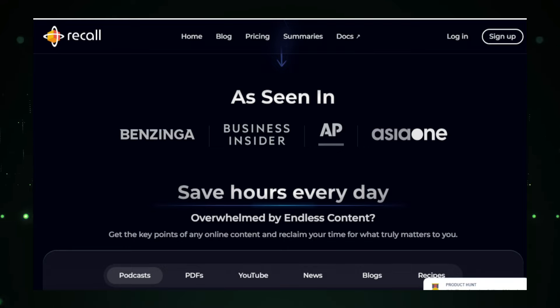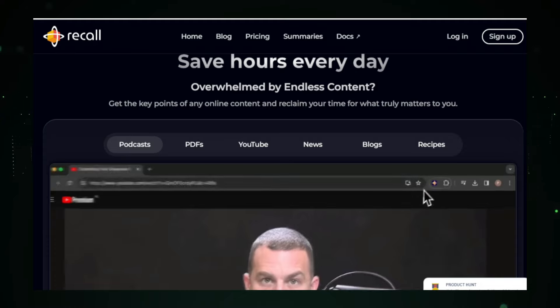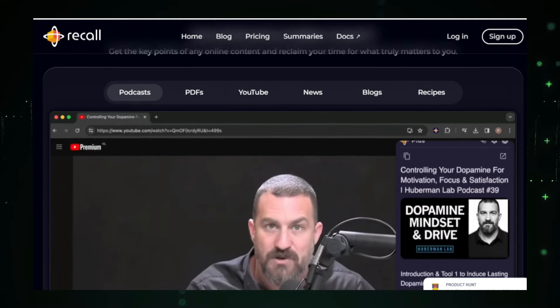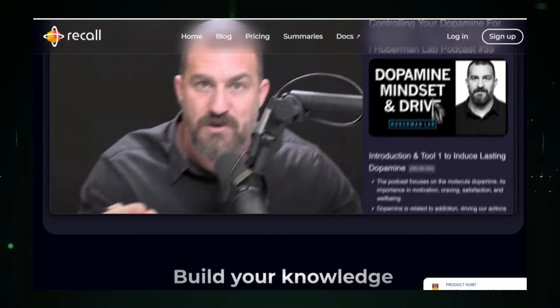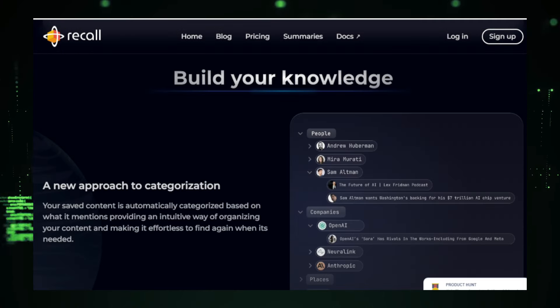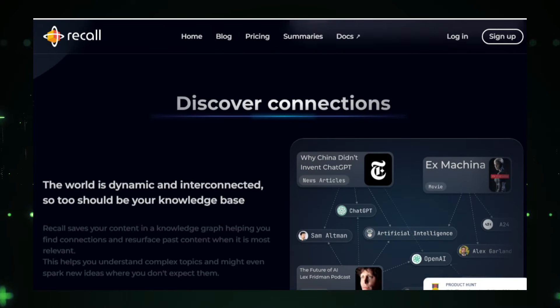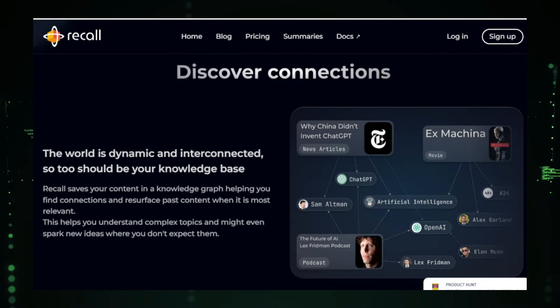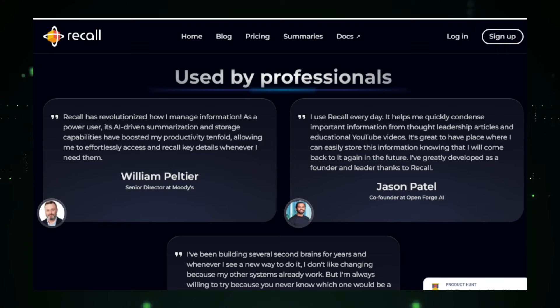But GetRecall AI doesn't stop at summarizing. It also helps you organize and connect your saved summaries. You can create collections based on your interests, tag summaries with keywords, and add your own notes. The platform links related summaries, creating a web of knowledge that helps you see connections and discover new insights. One of the best features of GetRecall AI is its intelligent search function. It allows you to find specific information within your saved summaries quickly. Whether you need a particular concept, a quote, or a detail, the AI-powered search will find it for you, saving you time and effort.